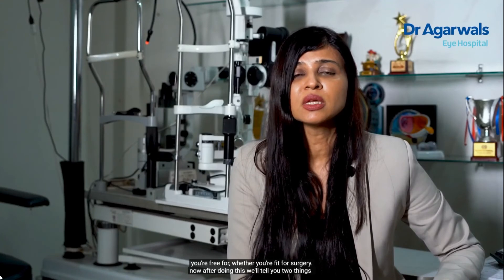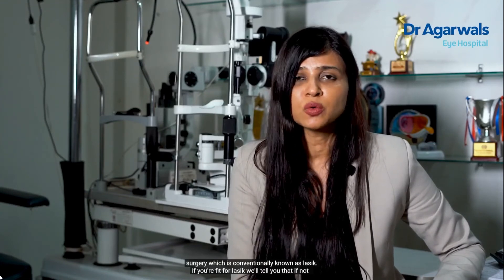You may ask how long all of these tests take — do you have to spend your entire day with us? No. You come to us and you are free within a couple of hours, and we will let you know whether you are fit for surgery. We will tell you two things: first, whether you are fit for any corneal-based refractive surgery conventionally known as LASIK; if not, whether you are fit for a lens-based surgery like ICL. Second, if you are fit for corneal-based surgery, we discuss which option is best for you — looking at your eyes, your occupation, your visual needs. Are you fit for SMILE? Is bladeless LASIK suitable? Is advanced surface ablation suitable? We will make a customized plan just for your eyes.